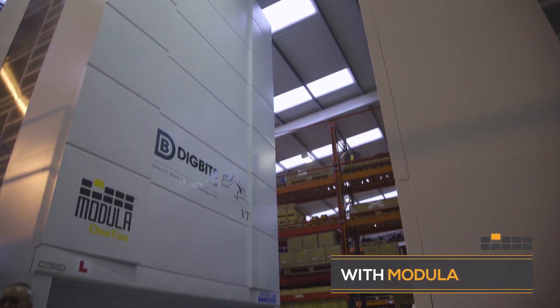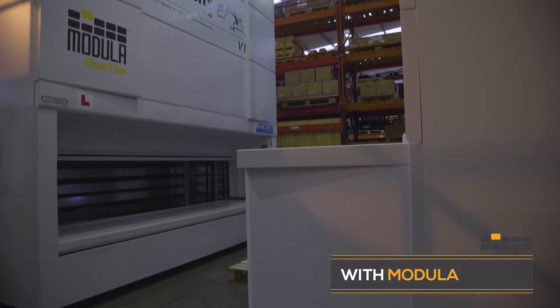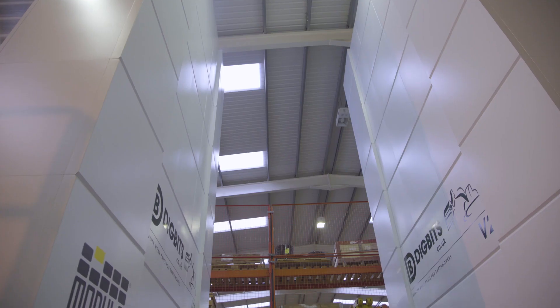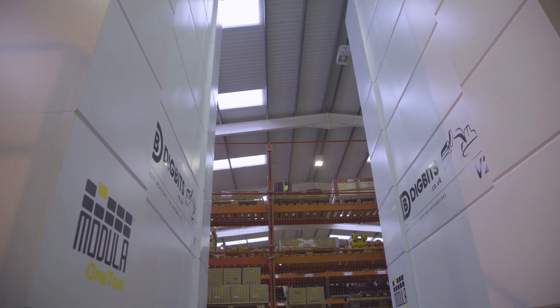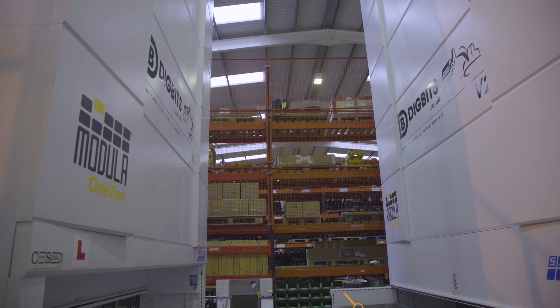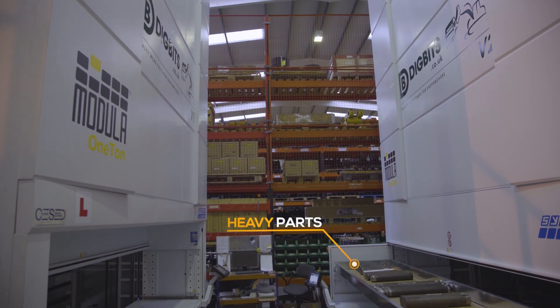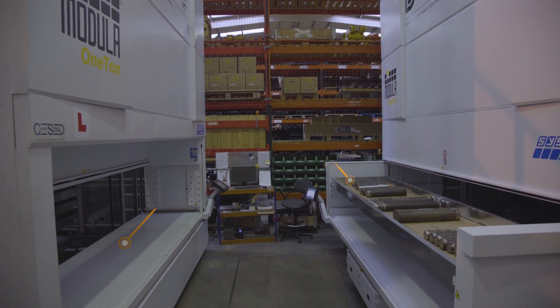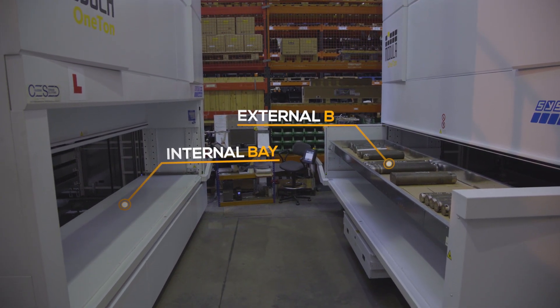We bought the first machine, the vertical lift one, three years ago, and it was that good that the bosses decided to buy the second machine. The first was an internal tray machine; the second was an external tray because we've got heavier parts in the second machine, where we needed the external tray so we can get a hoist to lift the heavier parts out.